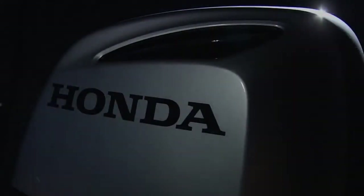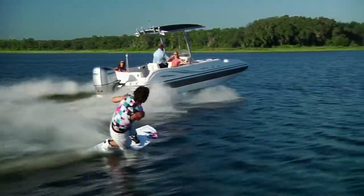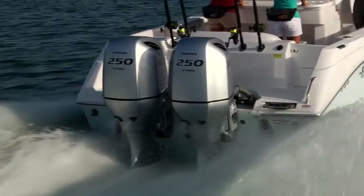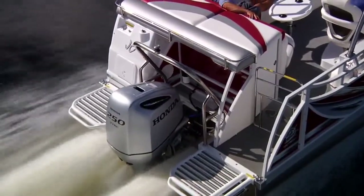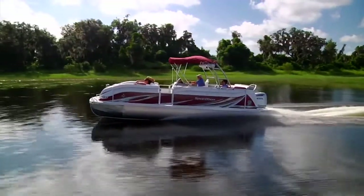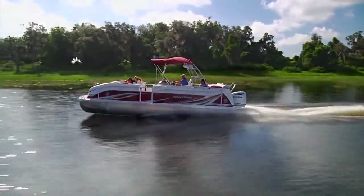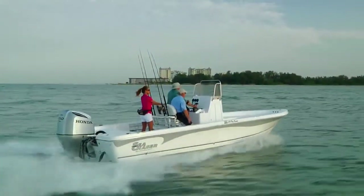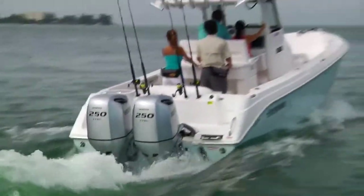Welcome to the wild side of Honda. The Honda BF250 offers 250 horsepower of VTEC muscle for an unequaled experience of power and reliability.